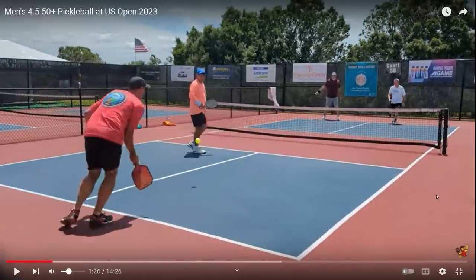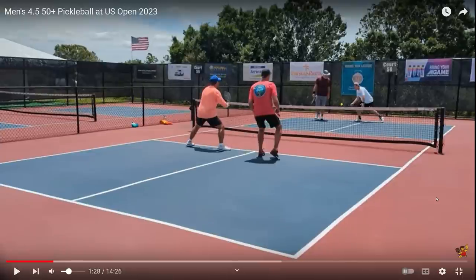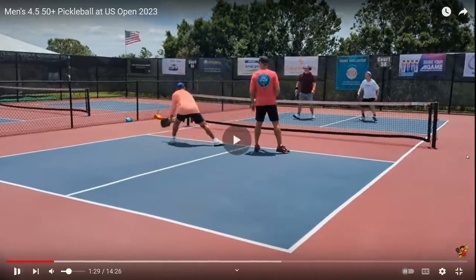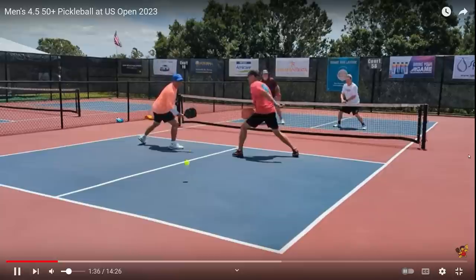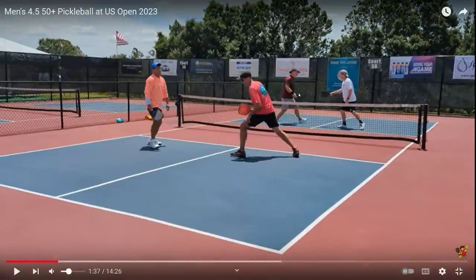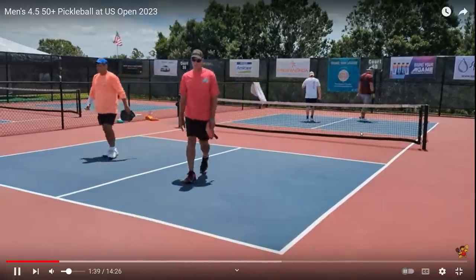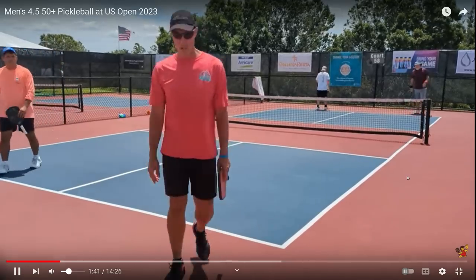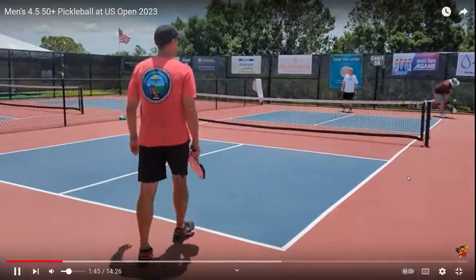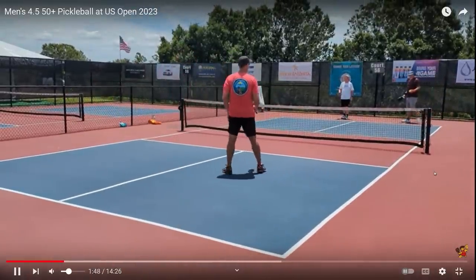That ball hits the tape and rolls back into the court — pretty lucky the guys in orange were able to avoid a point scored against them. What is he going to choose to do? Guy in white — he's stepping in the court to take it. He's trying a third shot drop. He made it, so he obviously can do both. But if the guy in white is sometimes hitting a third shot drive and sometimes a drop, I'm still hitting it to the guy in white. The score is 3-0, and he's shaking his head.